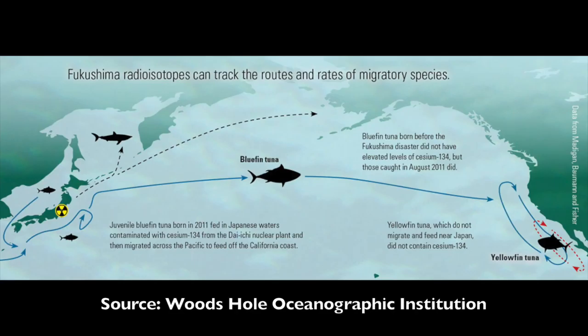This leaves us with the question of what we can do. We can make sure we build nuclear reactors in areas that are not prone to tsunamis. We can limit our consumption of tuna and other fish stocks that are vulnerable to overfishing to offset the negative effects of radiation poisoning. We can write letters to our congressional representatives expressing our concern about possible nuclear fallout. And if we live in areas that are seismically active and receive power from a nuclear power plant, you can move. Thank you for watching our presentation on the Fukushima Daiichi Nuclear Reactor Disaster.